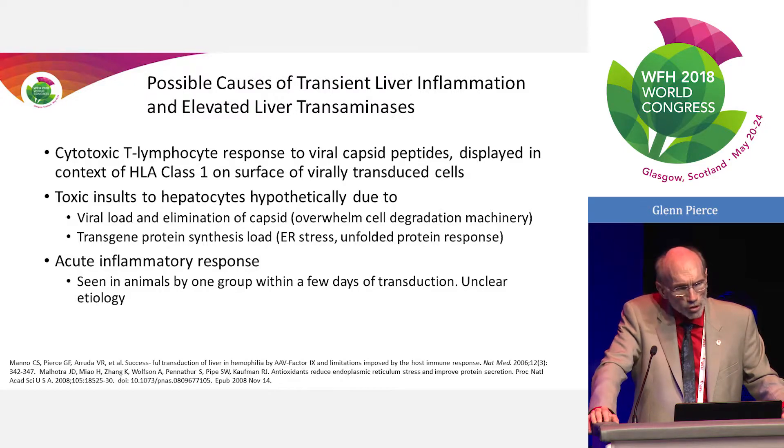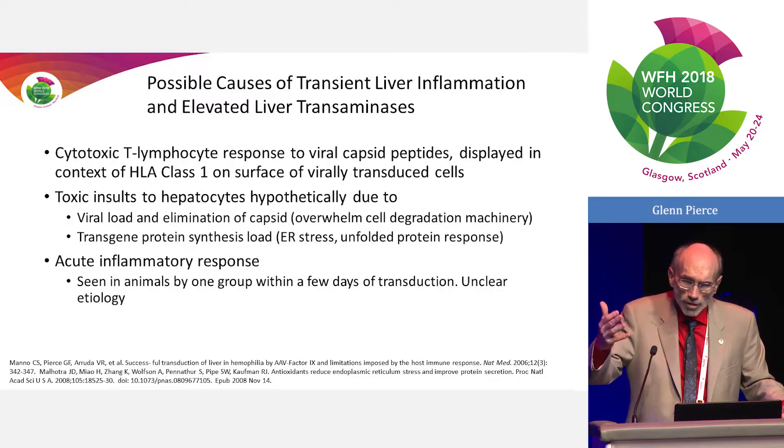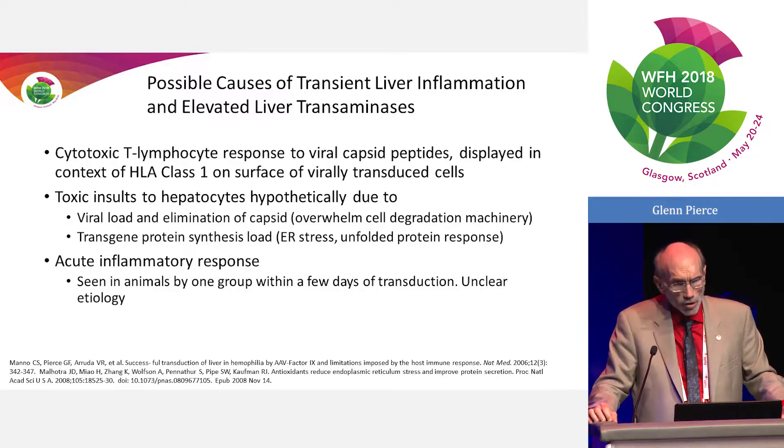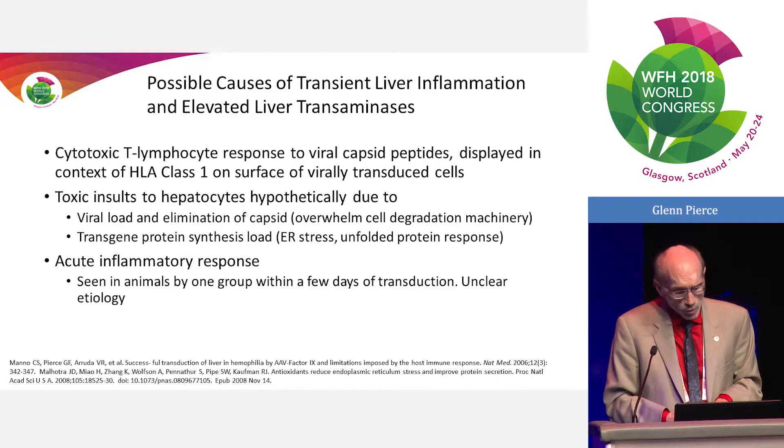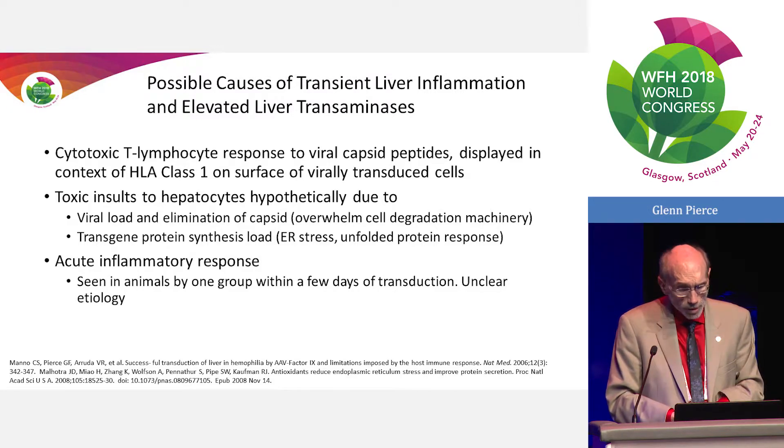It has not been seen with AAV5 — work from both Unicure and BioMarin hasn't detected the cytotoxic T cell response, which raises the question of what else could be going on. A tremendous amount of virus is being delivered, meaning the cell has to process the capsid — a large load on perhaps a small number of transduced cells — which may overwhelm the lysosomal machinery and induce some level of autophagy.